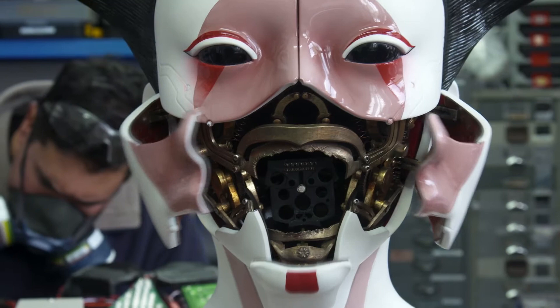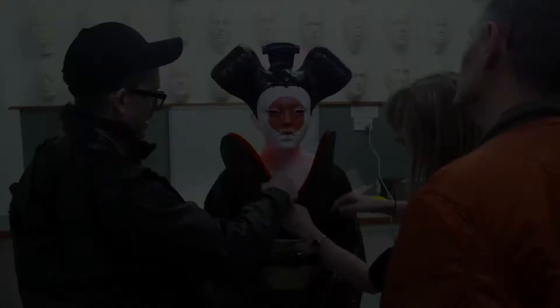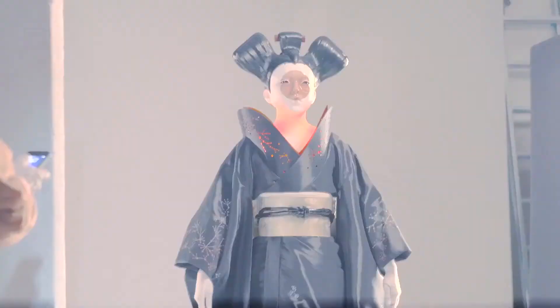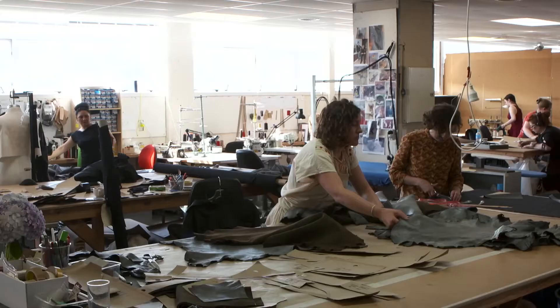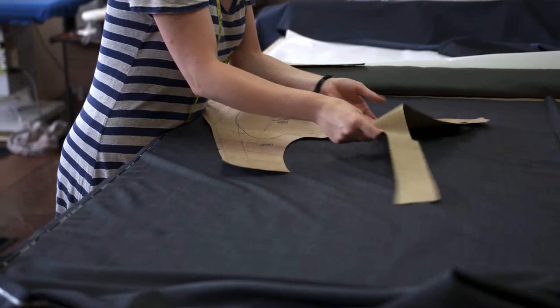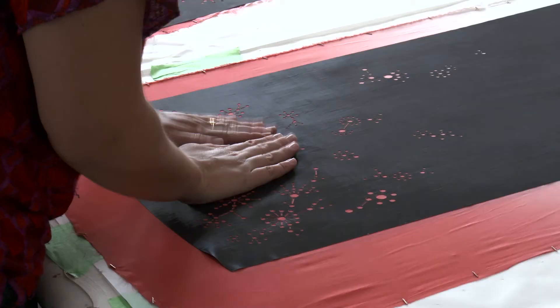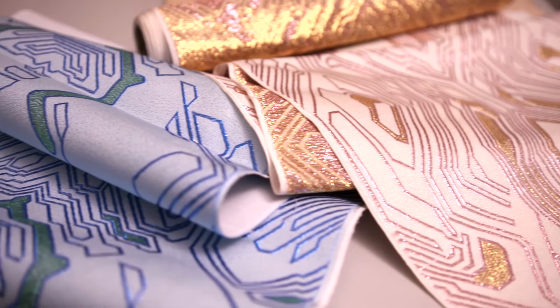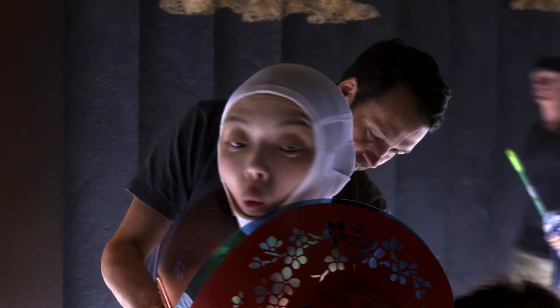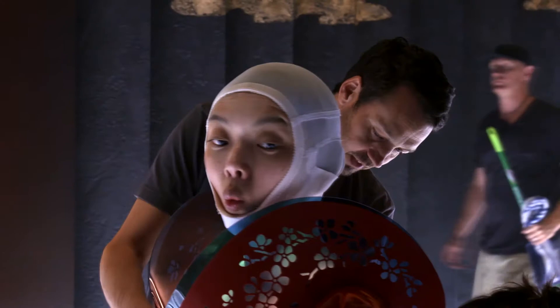One of our key costumes was the geishas. We wanted them to feel traditional, but we also wanted to use non-traditional materials. One of the really traditional elements of a kimono and what geishas wear is their obi, their belts. We wanted to take the traditional obi methodology, but incorporate our own motif on it, which was this circuitry, kind of following the same kind of panels that are in the face.